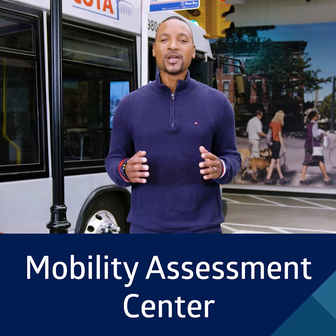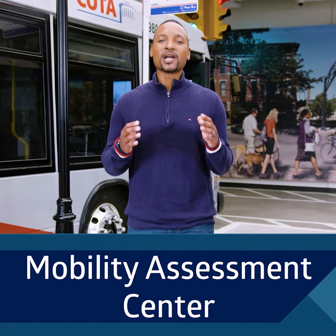I'm Vaughn Francis, and on this special episode of Rolling Forward, we're at a Mobility Assessment Center with my friend Amy Hochman, Director of Mobility Services. Take it away, Amy.